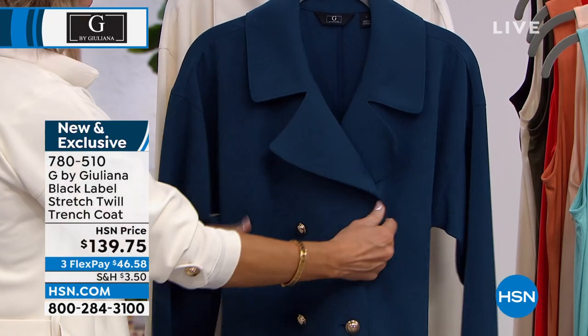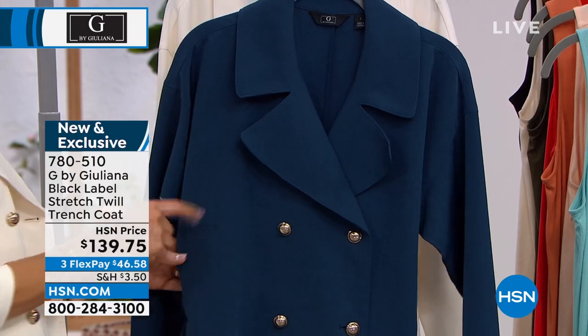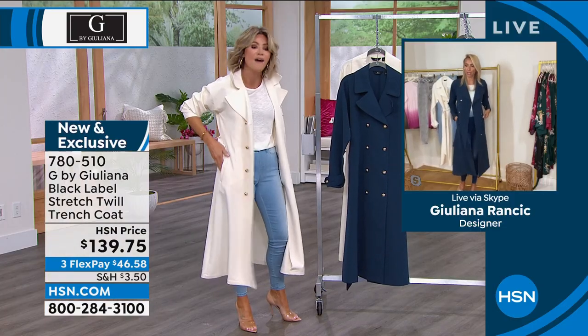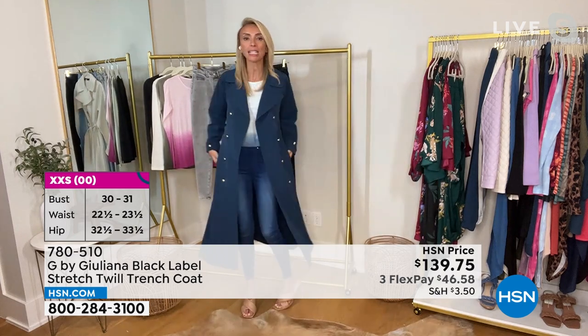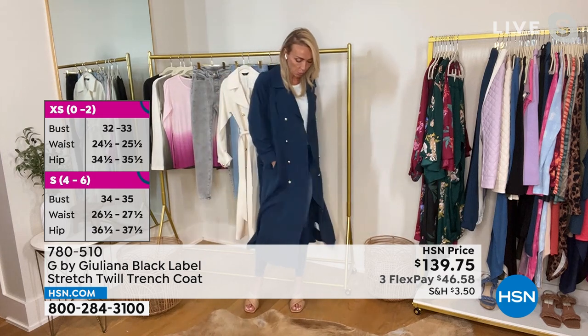It's not going to be a hot wrinkled mess. Look at the gold hardware — is this not luxe? You know the brands, the B's and some of the other British brands that do the gorgeous trench coats — but those are very pricey. We'd have to add a zero to this price at least to get one of those.